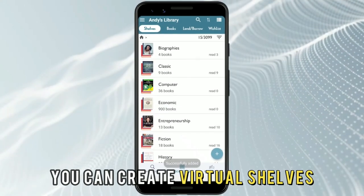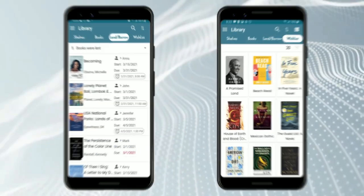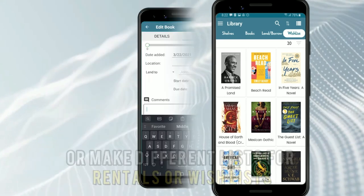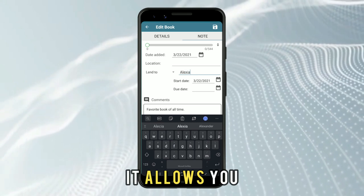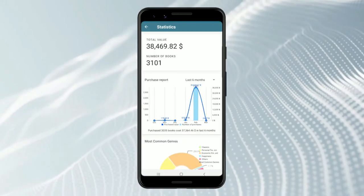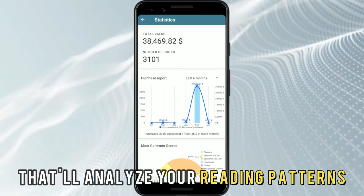You can create virtual shelves and categorize your books based on your reading status, or make different lists for rentals or wish lists. This library app stands out in that for every book you catalog, it allows you to enter additional notes you would like to remember in the future. It also has a statistics section that'll analyze your reading patterns.